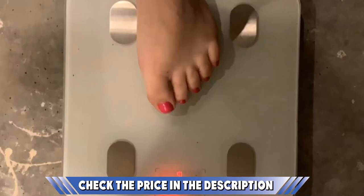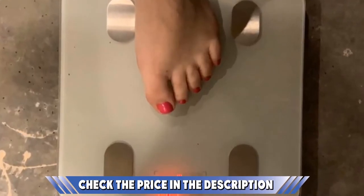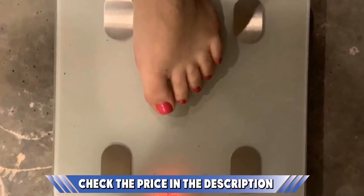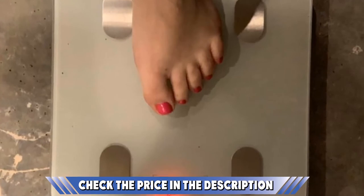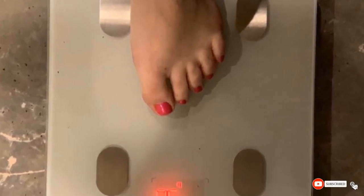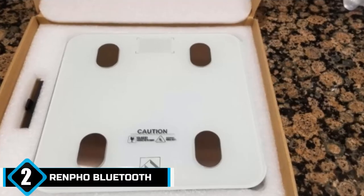The scale is made with heavy-duty tempered glass and takes a maximum weight of 180 kg with 0.2 lbs increment increases, making it strong enough to care for the whole family. If you want to know about the latest price of the Fitindex Smart Wireless Digital Body Weight Scale, check the description box.